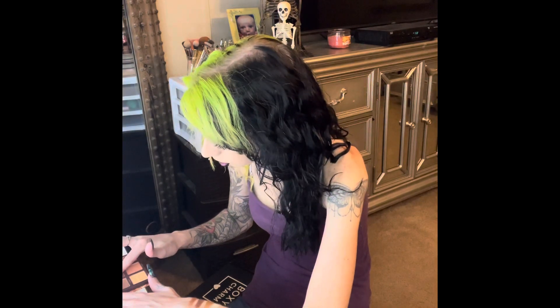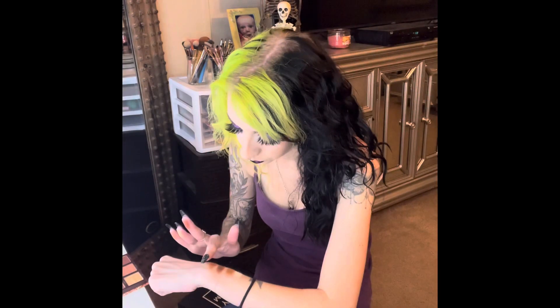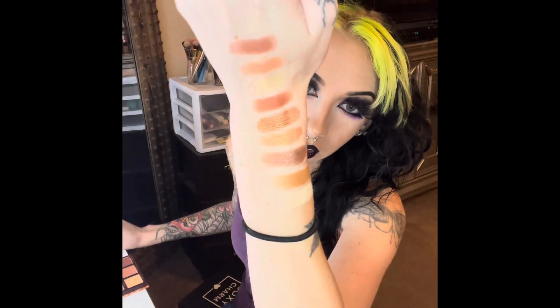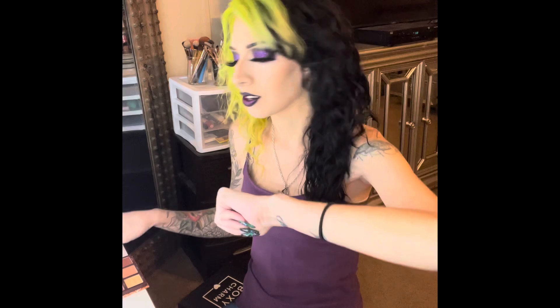I've gotten a few Hipdot single shadows before. I don't use the single shadows a whole ton, so I can't say that I've used them a lot. But if their formula is anything like this one, I probably should have, because this is a really nice formula. These go on so nice. I am legitimately impressed, honestly. They have a lot of eyeshadow palettes and a lot of them don't perform this nicely. I mean, those aren't patchy at all. The shimmers are very, very smooth — very buttery.